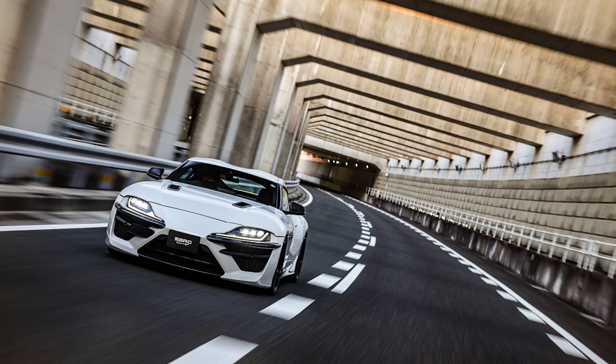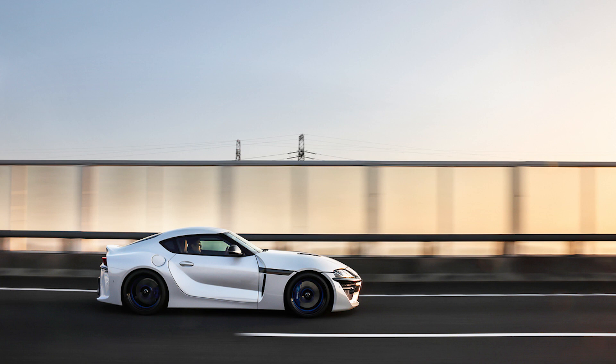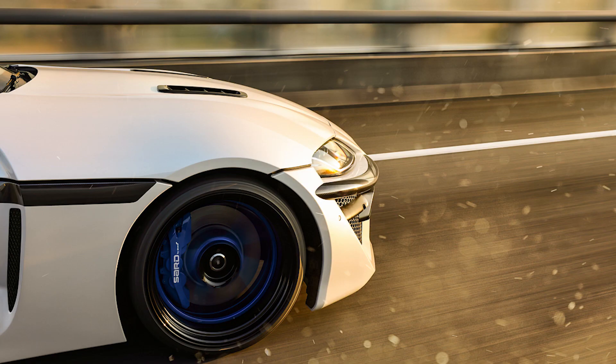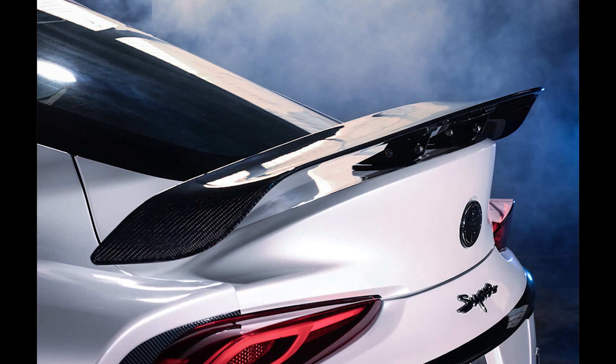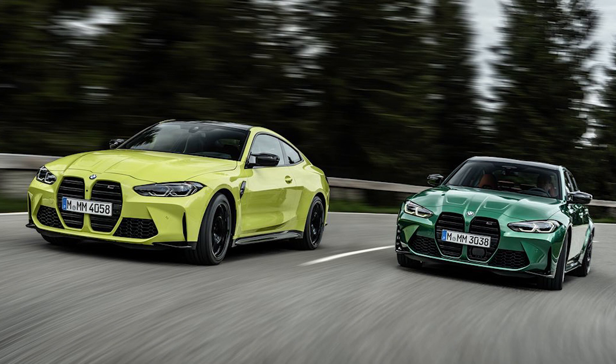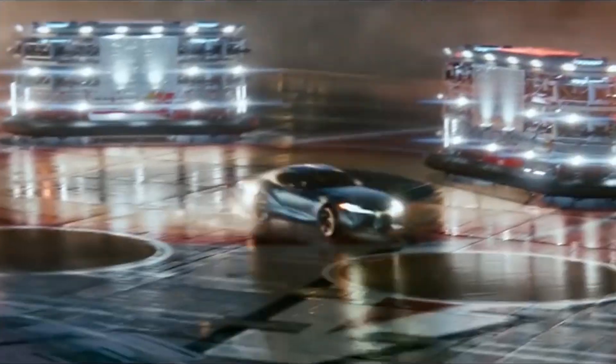So if this Sard Supra can beat an equivalent stock Supra with 500 horsepower on the drag strip and track, then I would say it's worth it. We've only seen specs at this point and no actual performance numbers — otherwise it's just a show car, and if that's your thing then it's fine. Not everyone is going to agree and appreciate the same things. The next generation M3 is supposed to make 500 horsepower and if that engine option is available for the Supra it may be a cheaper option with a factory warranty.